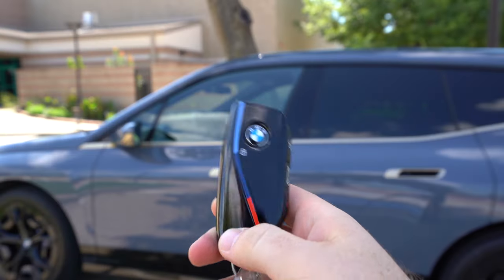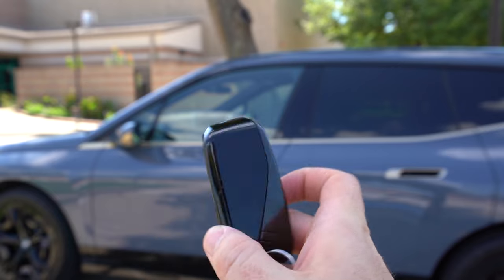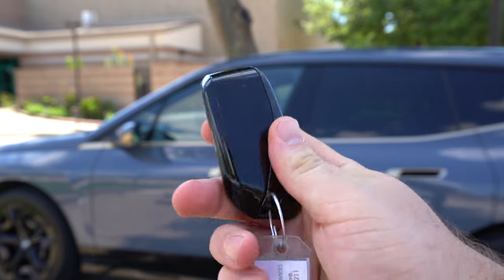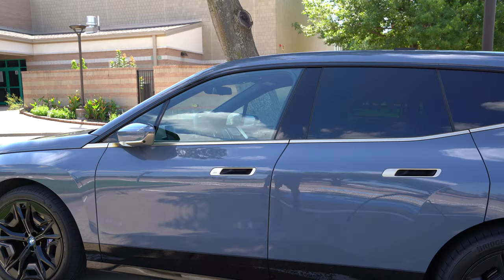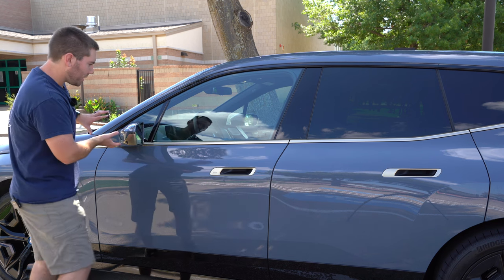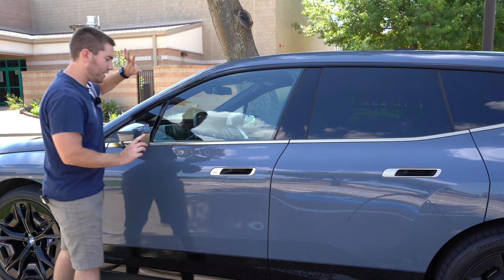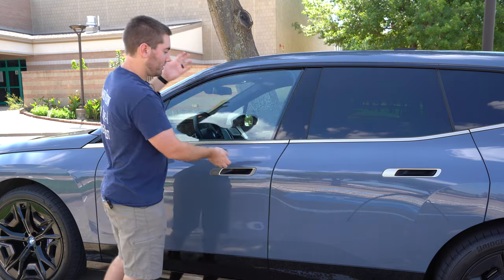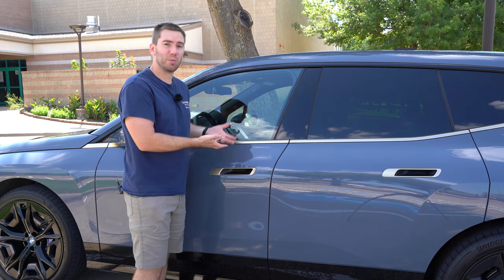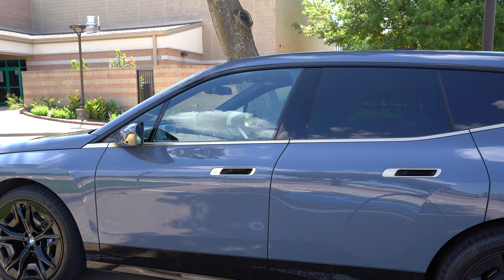Looking at BMW's key fob, you've got the lock button as the BMW logo, M branding, trunk and unlock. It's glossy black so it'll get scratched quickly. There's no remote starter on the key fob — you have to do that through the app. As you approach the vehicle it will recognize you, the mirrors unfold and flash, and you have electronic door handles with a smart key system. Put your hand in and squeeze to open and unlock, or press the button to lock it. Walk away and it automatically locks for you.